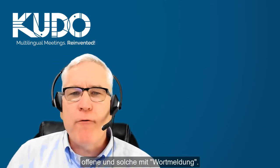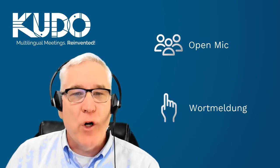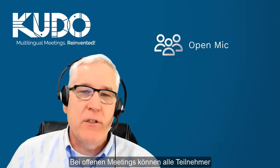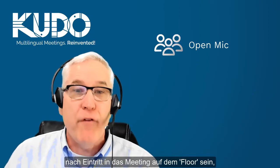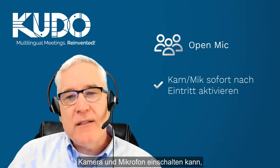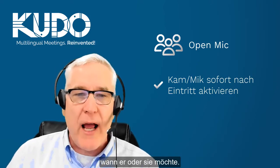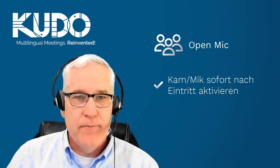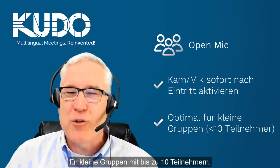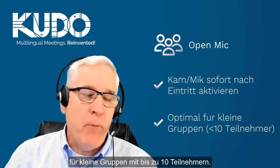Here's one more important point to keep in mind. Kudo offers two types of meetings: open and request to speak. An open meeting allows all participants onto the meeting's virtual floor as soon as they connect to the platform, which means that everyone can turn on their camera and microphone whenever they choose. As a general rule, open meetings work well for small groups of 10 people or less.